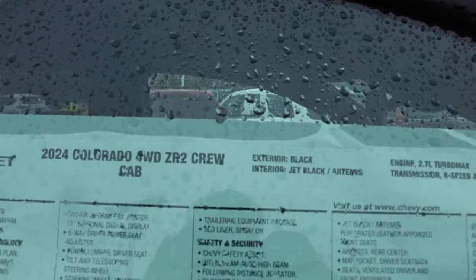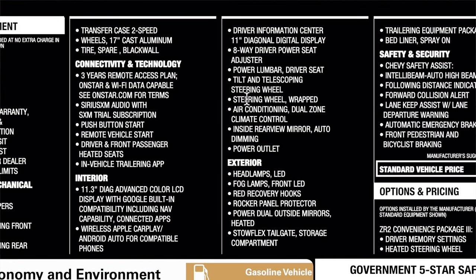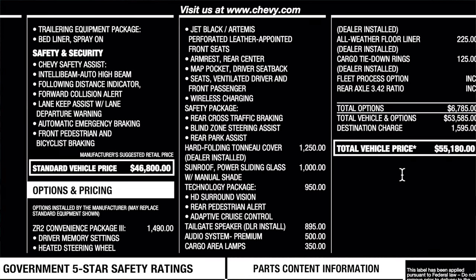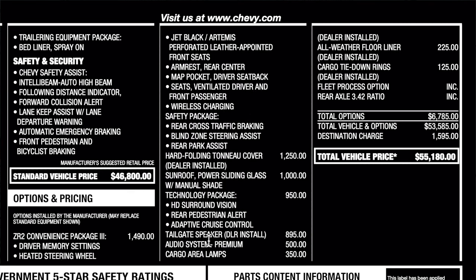At the very top you'll be able to see some of the description on this truck. This is a ZR2 four-wheel drive crew cab, color black on black, and this one does have that Turbomax powertrain. Be sure to pause it for some of the standard equipment. Here is the base price — $46,800 — that is without the destination, which I'll show you in a second. This one has the ZR2 convenience package, the safety package, hard folding tonneau cover, and the sunroof technology package. However, I don't see that it has the underbody cameras.